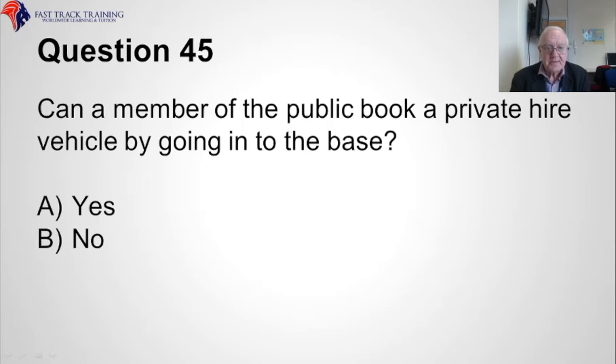Question forty-five. Can a member of the public book a private hire vehicle by going into the base? Is it A, yes, or B, no? The correct answer is A, yes.